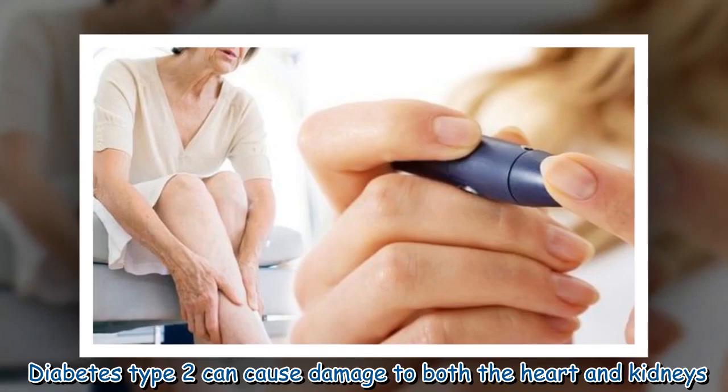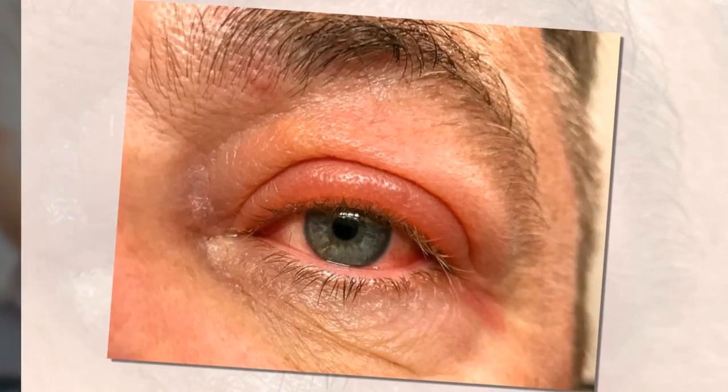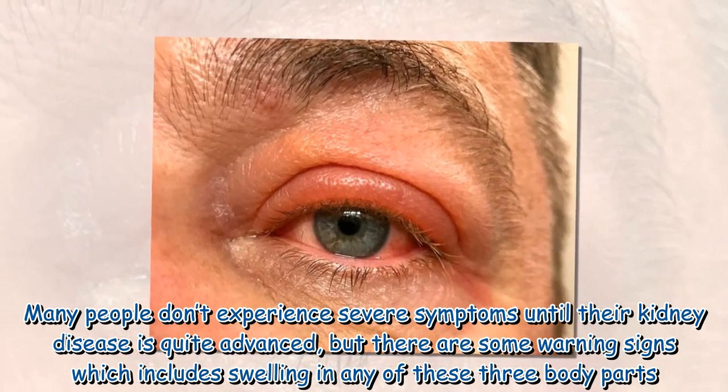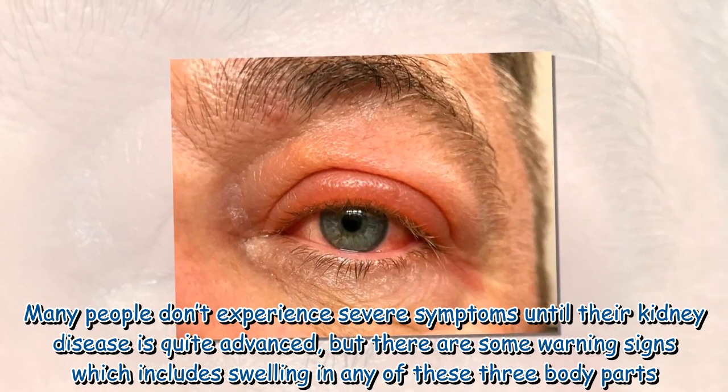Diabetes type 2 can cause damage to both the heart and kidneys. Many people don't experience severe symptoms until their kidney disease is quite advanced, but there are some warning signs which include swelling in certain body parts.